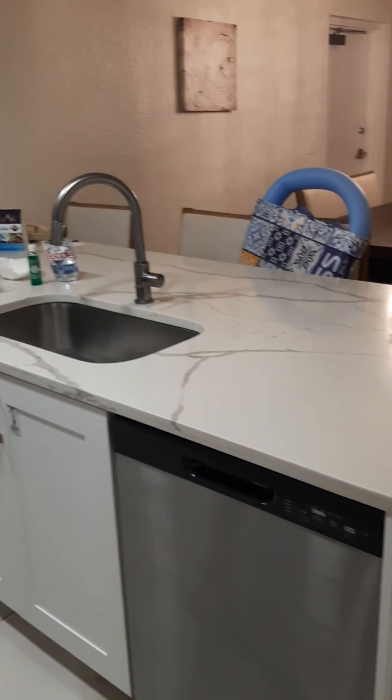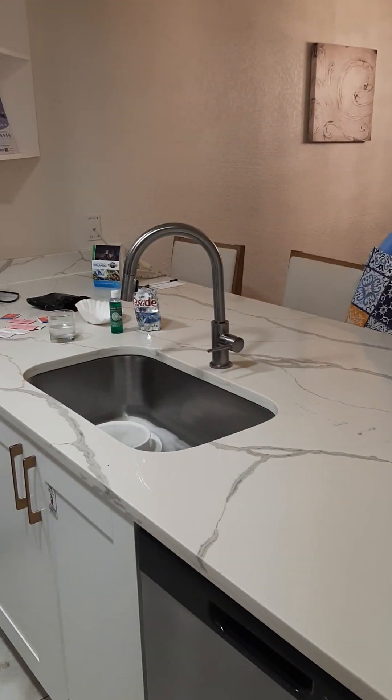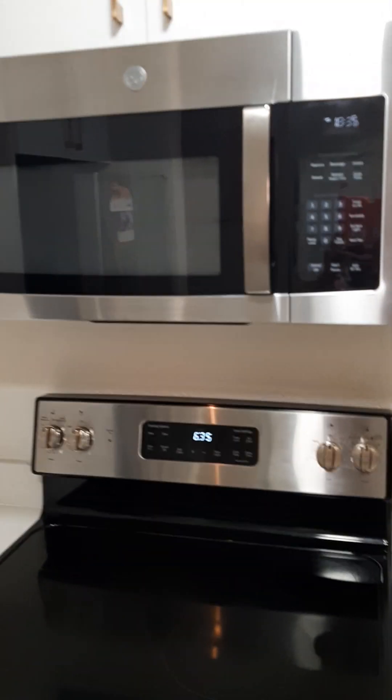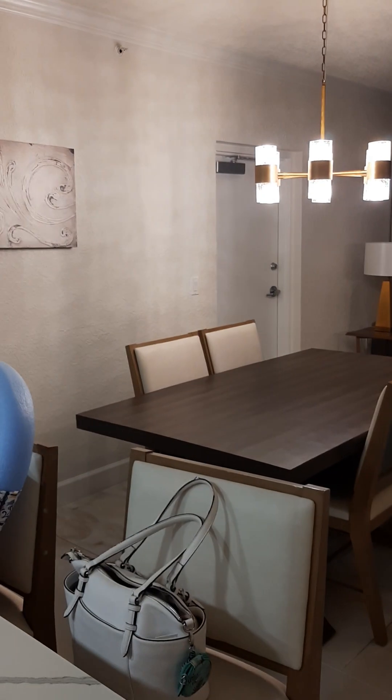We'll start in the kitchen. All the promised appliances are here: dishwasher, coffee maker, microwave, oven, refrigerator. We can proceed into the dining area — this is all an open floor plan done in white and off-white.